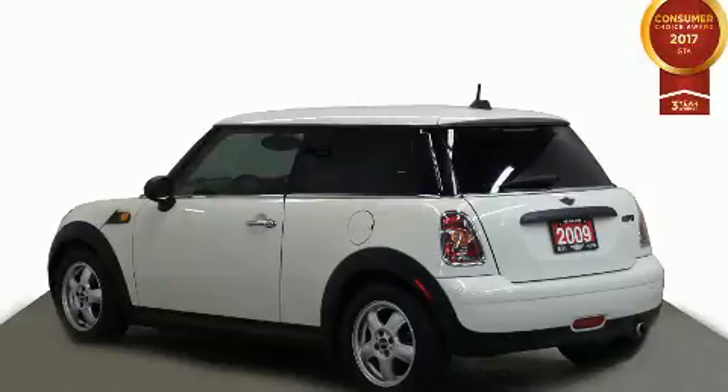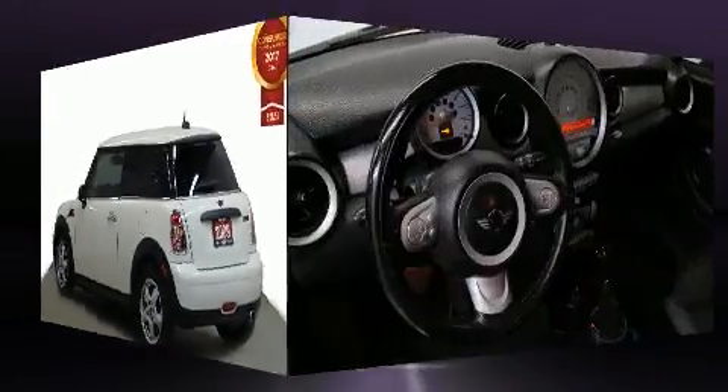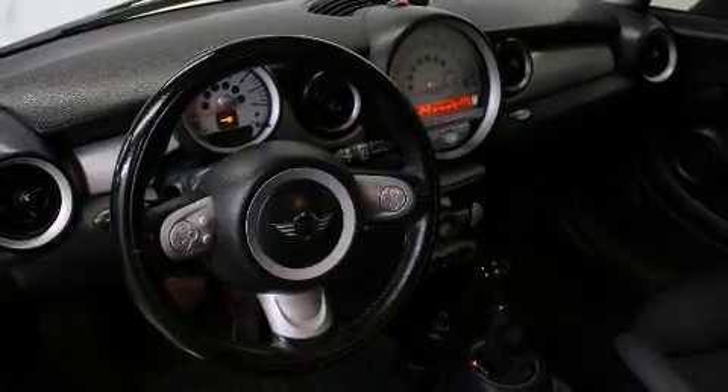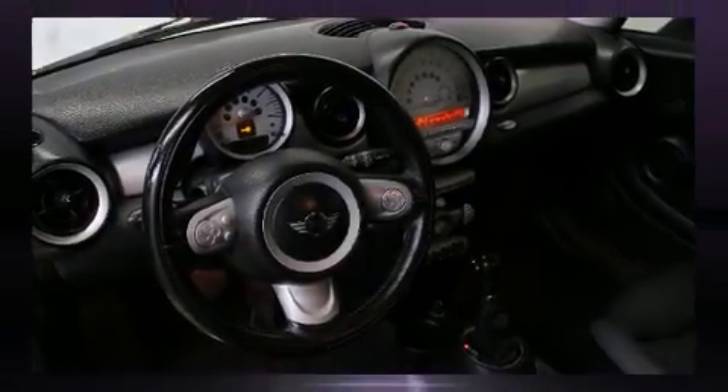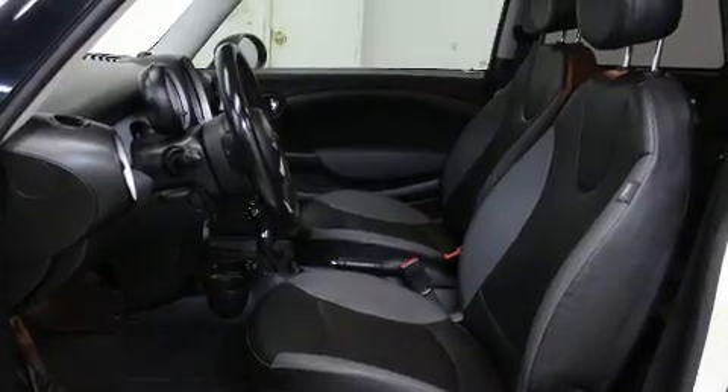It's equipped with tons of terrific amenities, but it won't break your budget. Like heated seats, delay off headlights, one-touch window functionality, a tachometer, remote keyless entry, and leather upholstery.